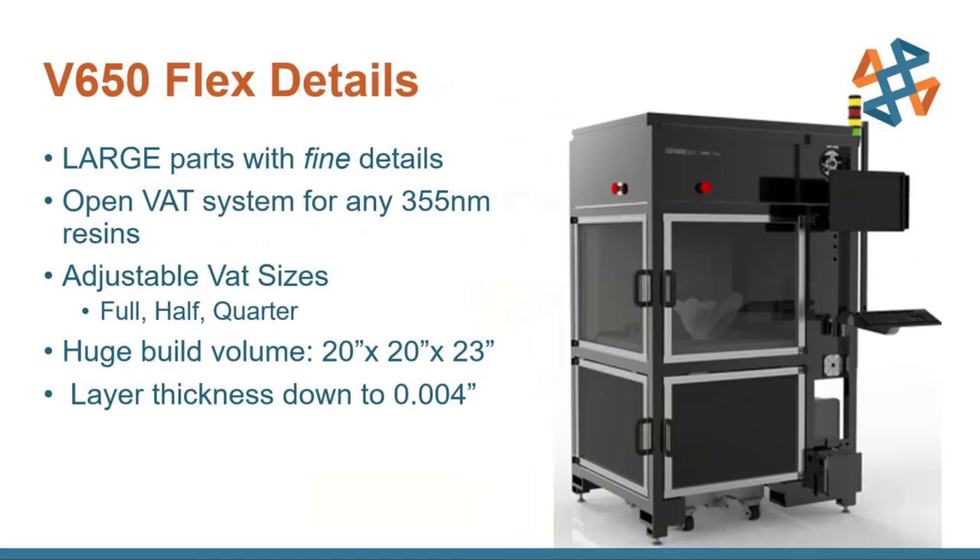Going into stereolithography, we have the V650 Flex. This is going to allow you to print very large parts with very fine details — it's got a really nice big build volume of 20 by 20 by 23 inches, which is huge compared to almost any of the FDM printers as well as much larger than the PolyJet printers. You have layer thicknesses down to four thousandths of an inch, so you're going to get really nice fine features with very large parts possible, or you can print a whole bunch of parts.